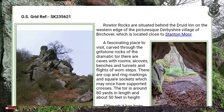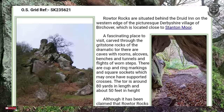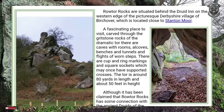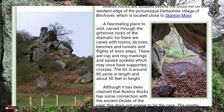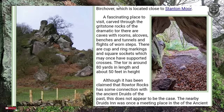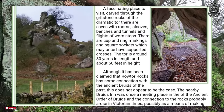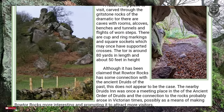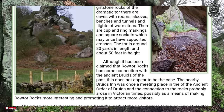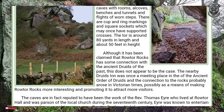Rowtor Rocks are situated behind the Druid Inn on the western edge of the picturesque Derbyshire village of Birchover, which is located close to Stanton Moor. A fascinating place to visit, carved through the gritstone rocks of the dramatic tor. There are caves with rooms, alcoves, benches and tunnels, and flights of wound steps. There are a couple of ring markings and square sockets which may once have supported crosses. The tor is around 80 yards in length and about 50 feet in height.